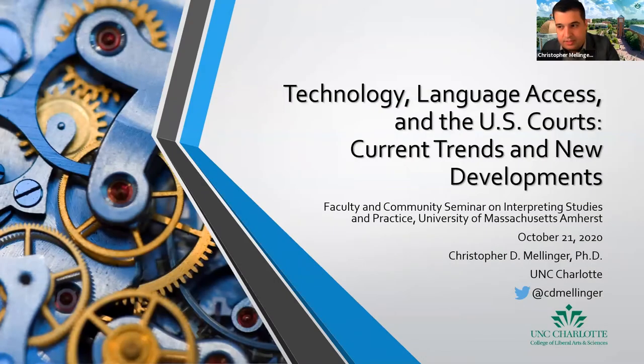Thank you so much, Cristiano. It's really a pleasure to be here with everybody today. I would like to say thank you especially to Cristiano for the invitation to participate in this series. The Faculty and Community Seminar on Interpreting Studies in Practice has a number of really interesting presentations that have been given thus far, not only this year but in the past. So I was excited to be able to participate as a speaker.